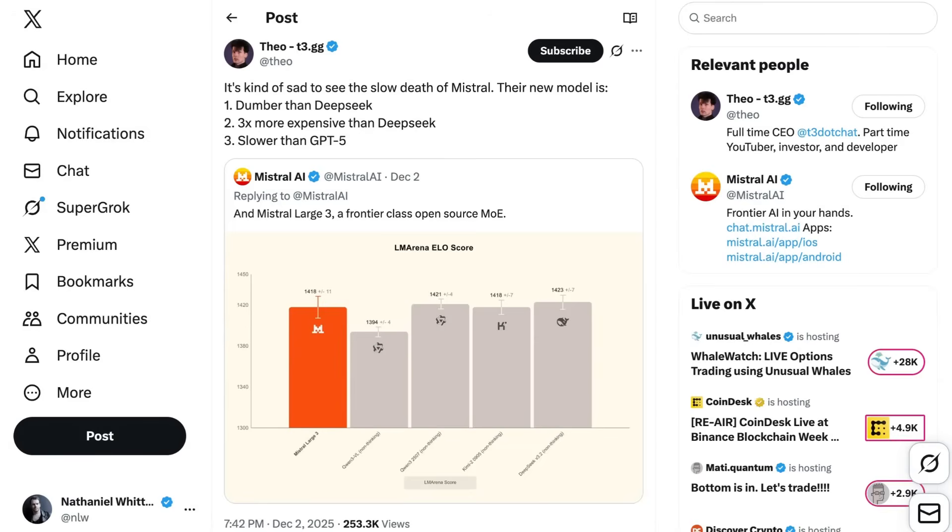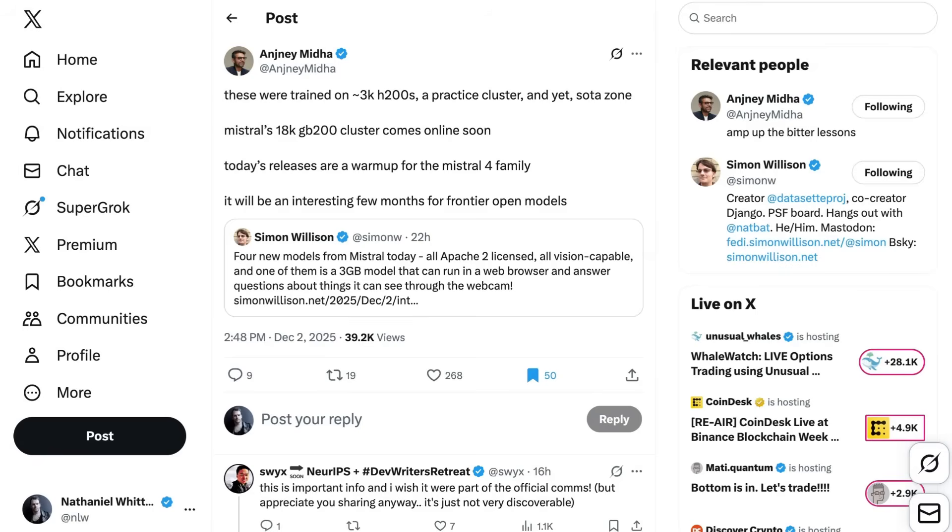Some were disappointed with the release. AI content creator Theo writes: "It's kind of sad to see the slow death of Mistral. Their new model is one, dumber than DeepSeek; two, three times more expensive than DeepSeek; and three, slower than GPT-5." Others, however, say wait just a second. Anji Midha writes: "These were trained on 3,000 H200s, a practice cluster, and yet, state-of-the-art zone. Mistral's 18K GB200 cluster comes online soon. Today's releases are a warm-up for the Mistral 4 family. It'll be an interesting few months for frontier open models."